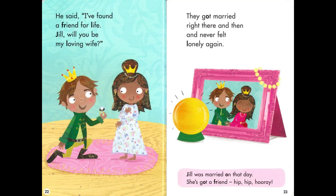He said, 'I found a friend for life. Jill, will you be my loving wife?' They got married right there and then. 'I never felt lonely again.' Jill was married on that day. She's got a friend — hip hip hooray!